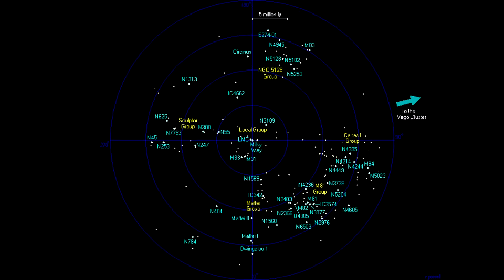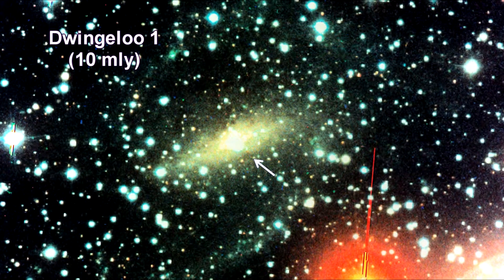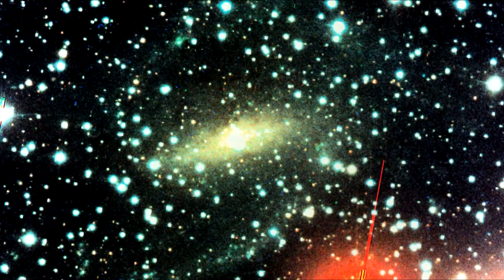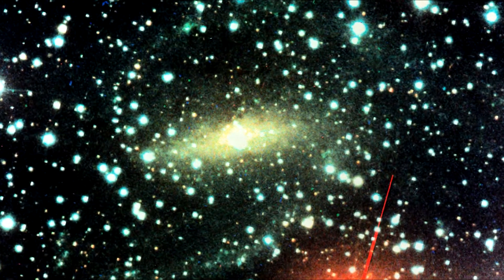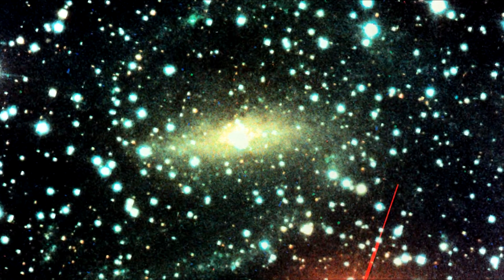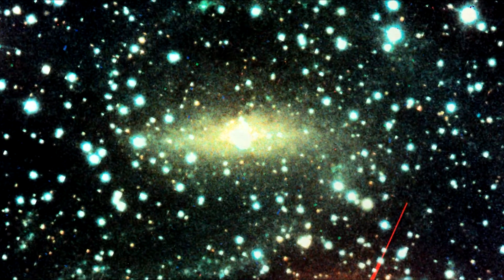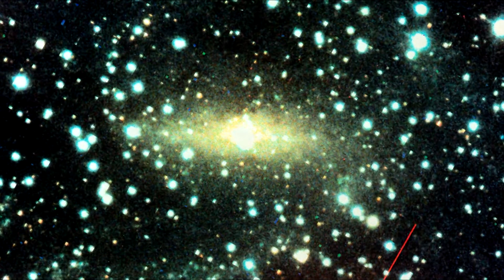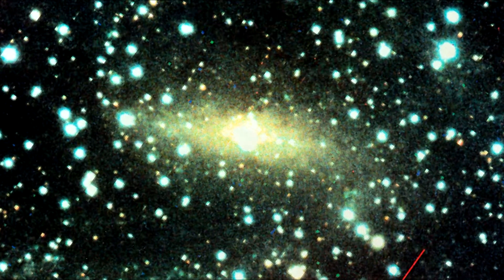Here we have the galaxies laid out by distance from us. This visual light image of a newly discovered galaxy called Dwingelo 1 was taken with the Isaac Newton Telescope in the Canary Islands. This newly discovered collection of more than 100 billion stars had gone undetected previously because it is hidden from view behind the Milky Way galaxy. The galaxy appears as a distinctive barred, spiral-shaped object embedded in a dense star field of hundreds of foreground stars comprising our own Milky Way. Because the galaxy is only faintly visible through the obscuring dust and gas in the Milky Way, it is possible that astronomers are seeing only the central part of a much larger galaxy.